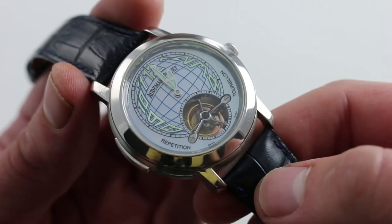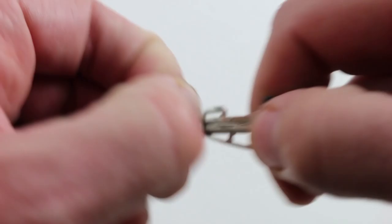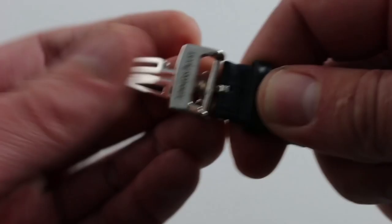The strap is a beautiful dark navy blue, monotone stitch, rectangular-scale alligator leather, and it's paired with a white gold single-fold deployant blazing with the AP initials inside — fully polished, beautifully finished. It's as substantial as the watch, and it nicely counterbalances the heft of this white gold case.